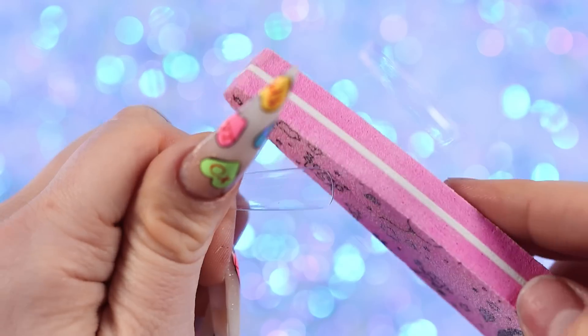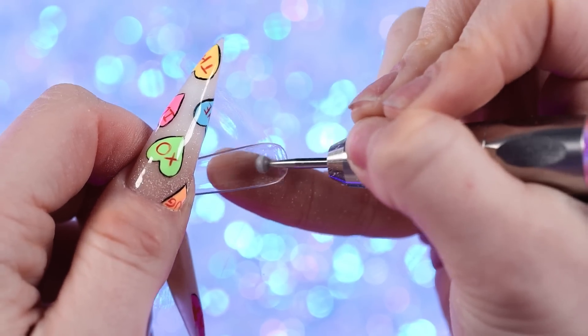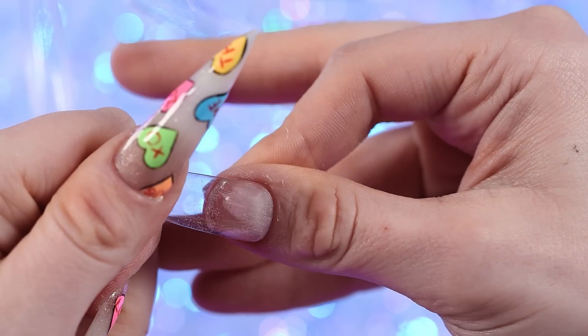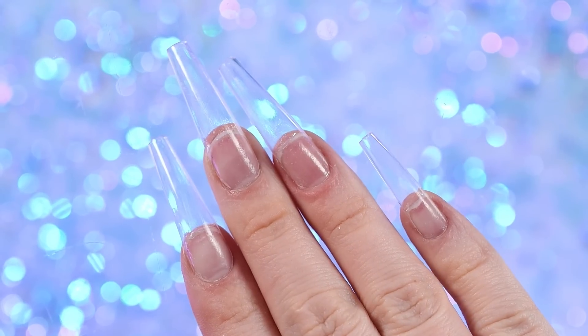We have officially finished this set. Now let's move on to this set. For these nails, I'm just going to put on some full cover tips as I normally would, because the main attraction is going to be the gel and nail art. So I'm just going to speed right past this. There I have my tips all on.